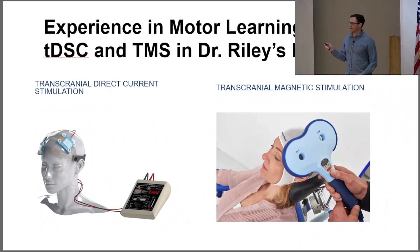My initial experience in undergrad research was in Dr. Riley's lab, where they had two studies going on, both using TDCS — transcranial direct current stimulation — which uses two little pads to give a very slight electric stimulation to a part of the motor cortex, causing a movement in the hand muscle.